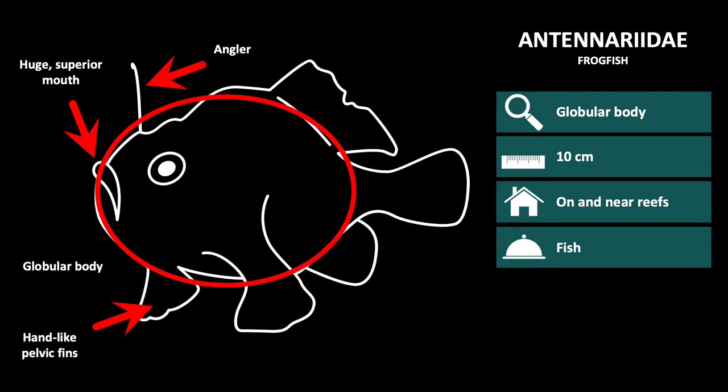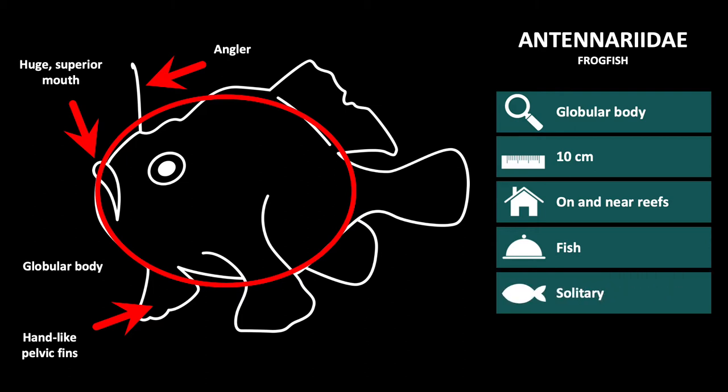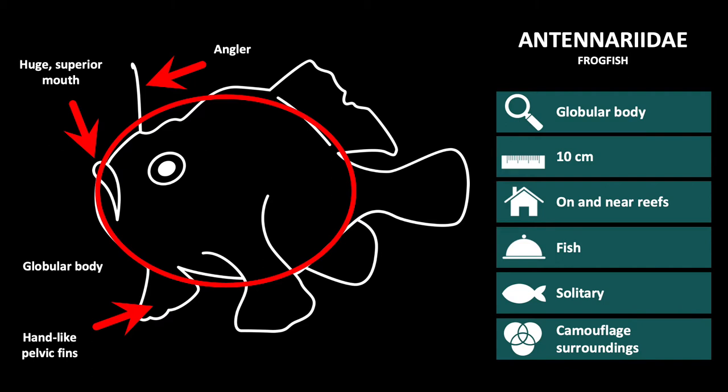The spine, or antenna, is wriggled above the mouth to attract other fishes, before ambushing the prey and swallowing them whole. These are solitary fish and are extremely well camouflaged, often adorned with fleshy or filamentous appendages.